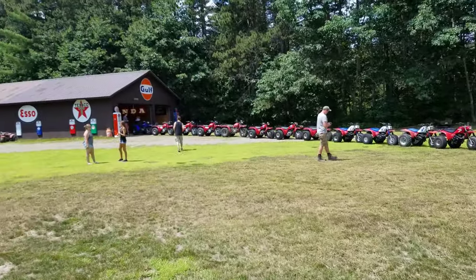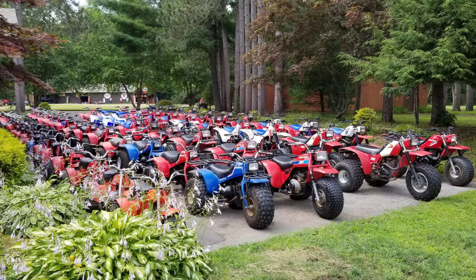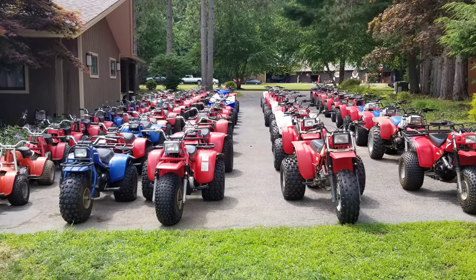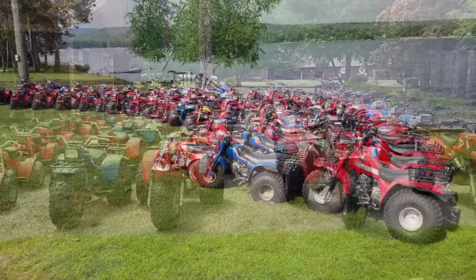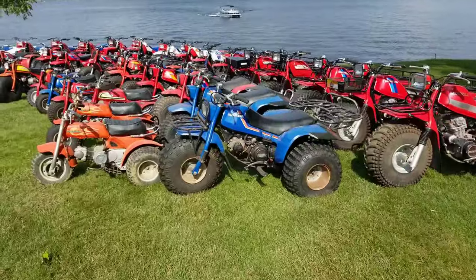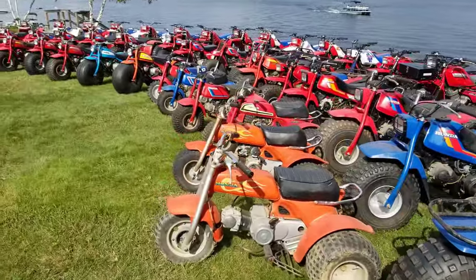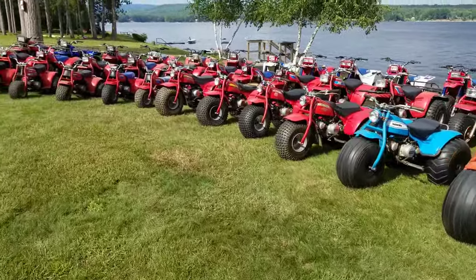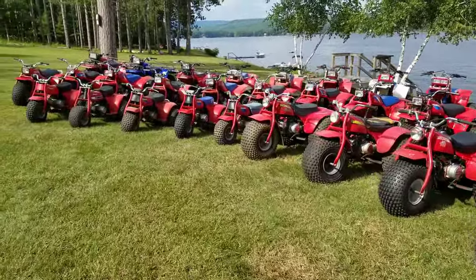Then we put them in the driveway — pretty powerful shot here. Dirt Wheels Magazine likes to use this one. And then I put them down on the front lawn — this was 2019. My neighbors, who are both of advanced age, I think they thought I totally lost it at this point. And they're not wrong either.